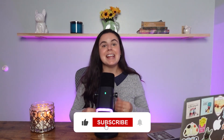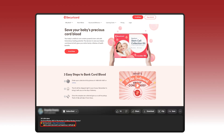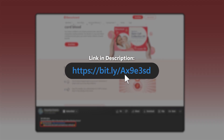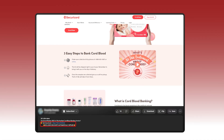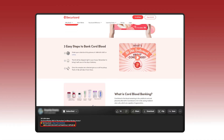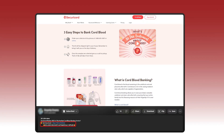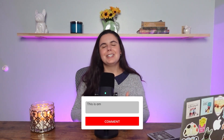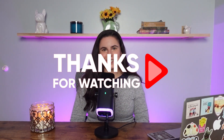And that's a wrap on today's video. If this helped you understand your options a bit better, hit that like button and subscribe for more breakdowns just like this. If you're thinking about trying Securicord, don't forget to check out the link in the description — we have special deals that you wouldn't be able to get if you went straight to their website. Thanks for watching. Drop a comment if you've got questions or thoughts, and I'll see you in the next one.